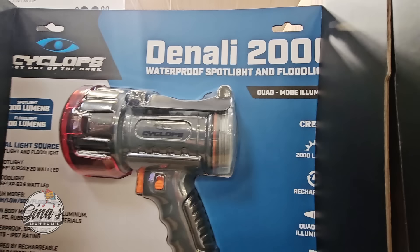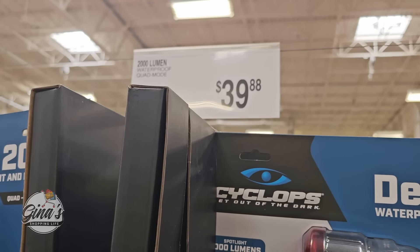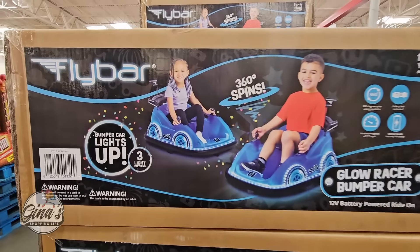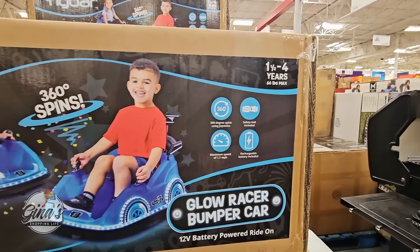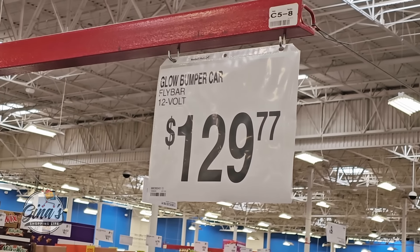The spotlight price is a little high but it could be worth it at $39.88. Now this looks really fun — I wish they had this for adults. It lights up — this is the bumper car. It's for one and a half to four years old, but it looks so fun. It's $129.77.